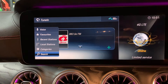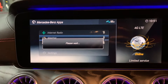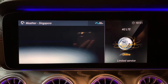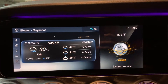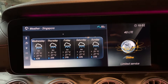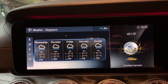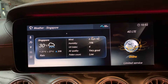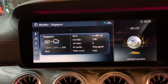You can also go to the weather app here. This is a Singapore weather forecast — today's 30 Celsius, it's raining, and you can check the future weather forecast for Thursday, Friday, Saturday, and Sunday. There's also detailed weather information: wind, humidity, UV index, air quality, and pollen count.